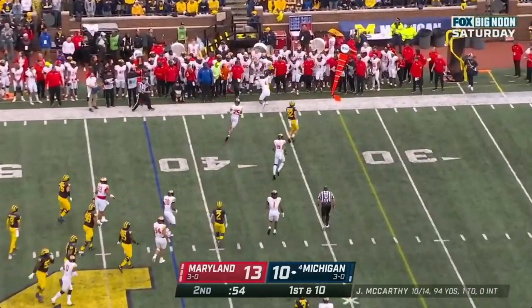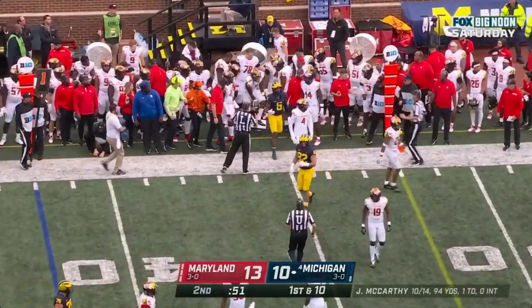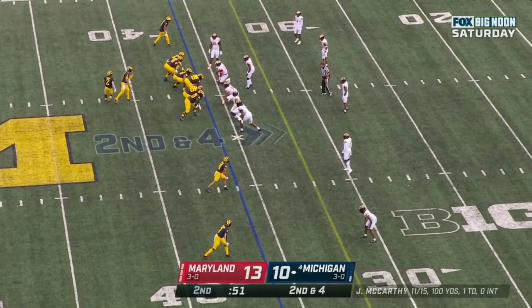McCarthy again to the sideline, and another completed pass to Cornelius Johnson. Johnson held without gain. Michigan with one timeout.